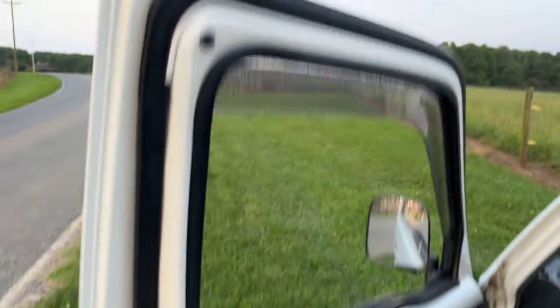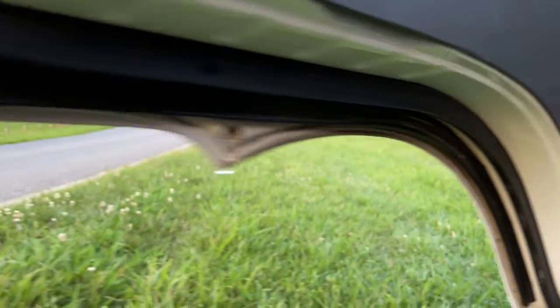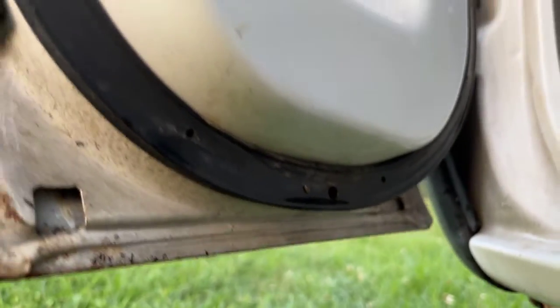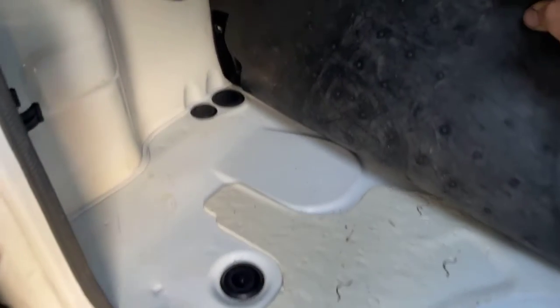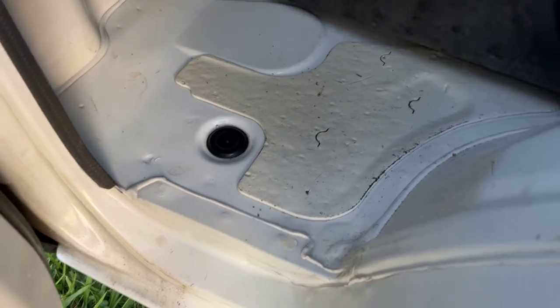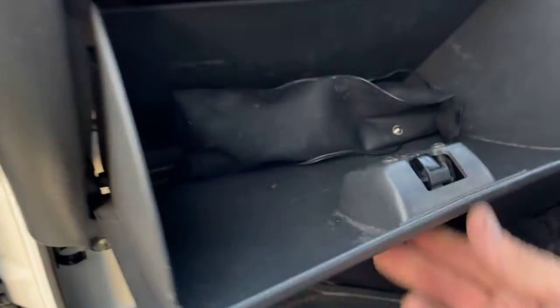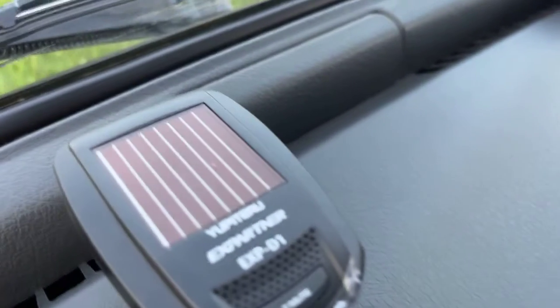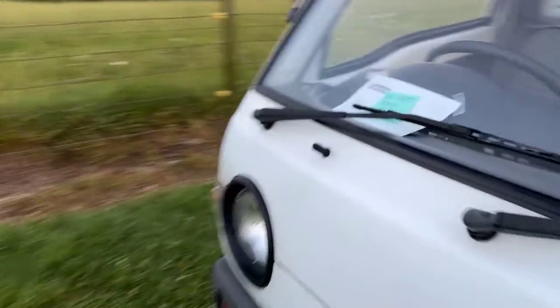Opening the door — wow, man, is that pretty! Just look how nice that is. Underneath the floor mat, you couldn't ask for anything prettier. The seats are remarkable. Let's see what's in here — there's a tool kit, and a power box — I don't know what that is, but it does come with the truck.